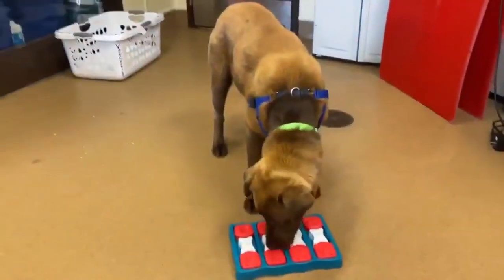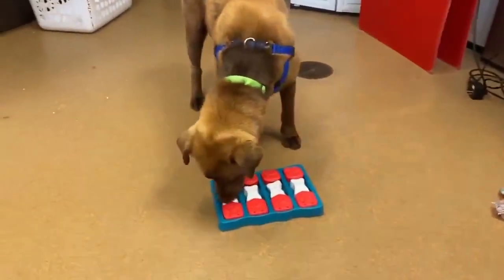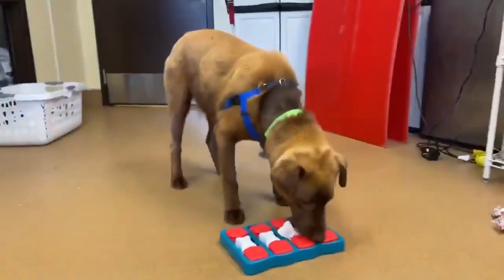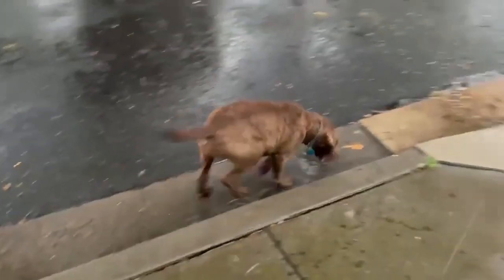3. Strong and Athletic. Retrievers are muscular and athletic, making them great companions for outdoor activities such as hiking, running, and hunting.